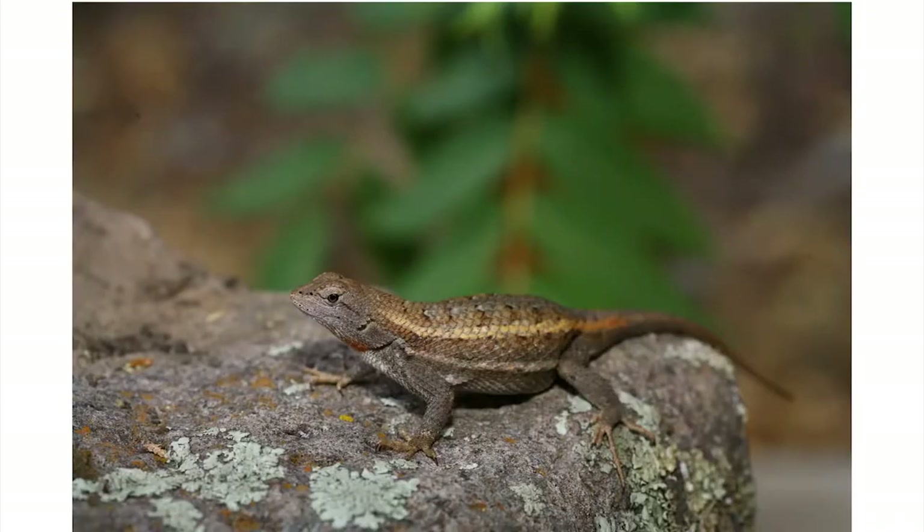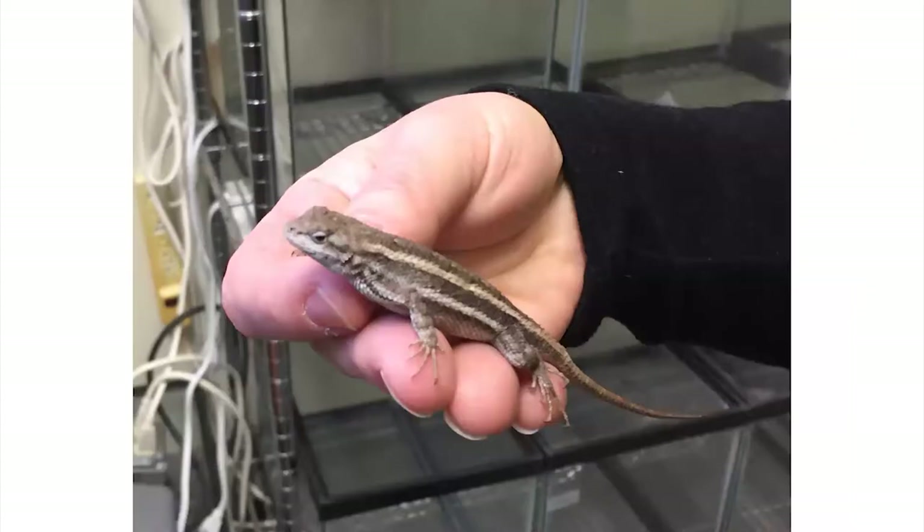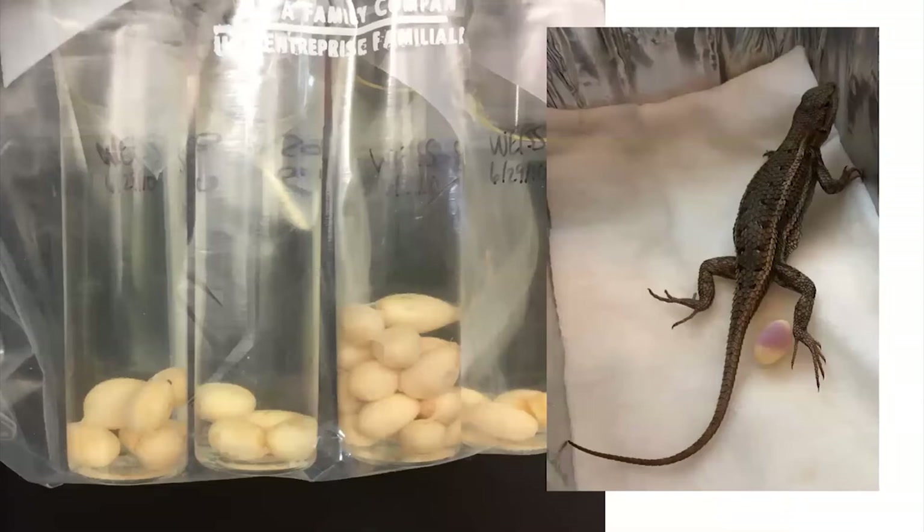The topic of my art book was the Stripe Plateau Lizard. Here's Stacey Weiss holding a specimen of the lizard in the UPS Biology Lab in late February 2020. Also in the lab were lizard eggs,